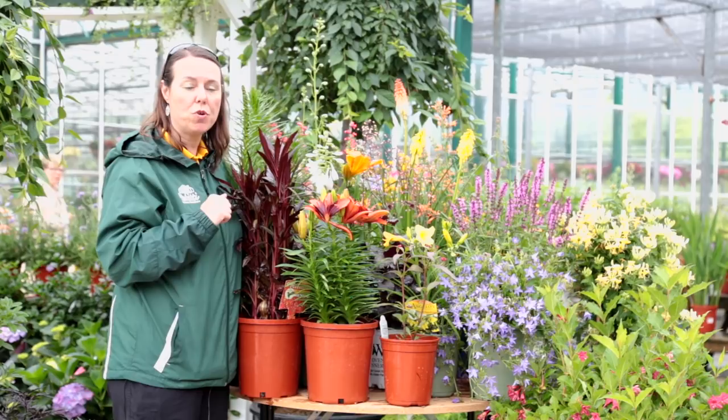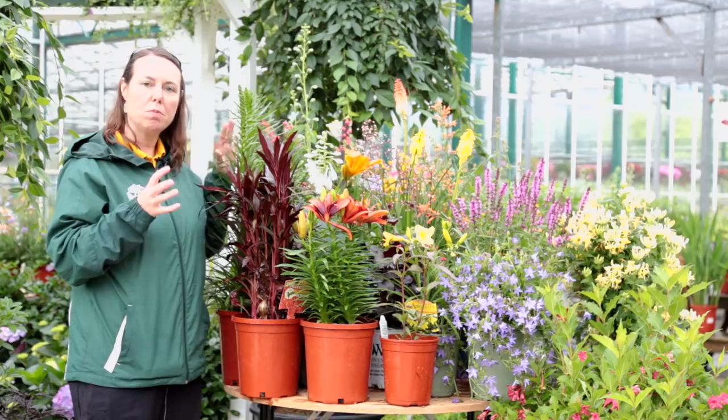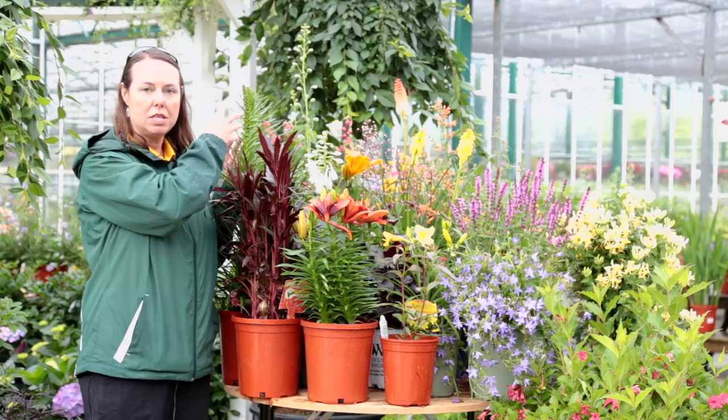This one that hasn't quite come out is also a native — this is liatris, or gay feather. When it does bloom, it blooms a beautiful fuzzy lavender. It offers a series of blooms that are excellent and very, very nectar rich, so the hummingbirds will absolutely love it.